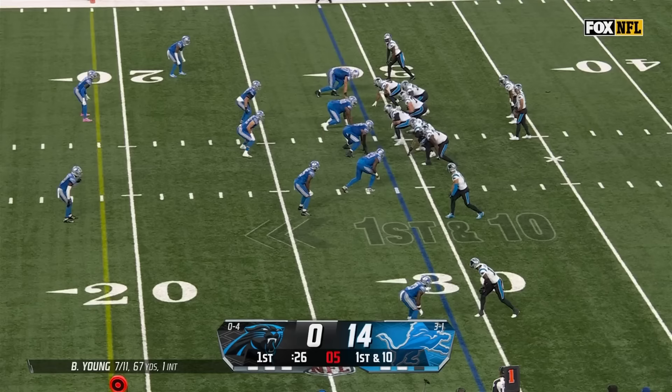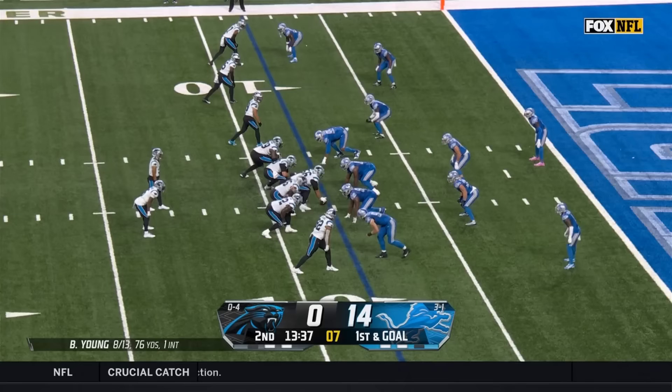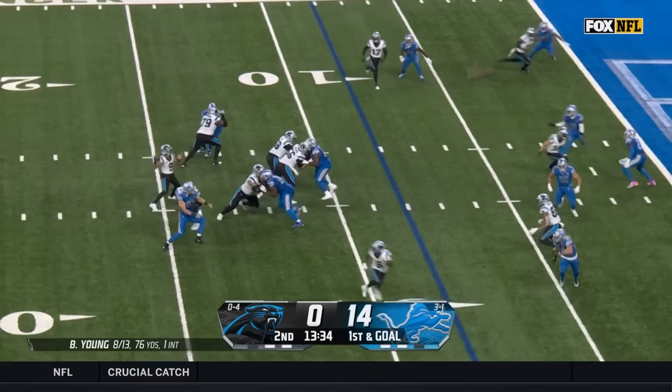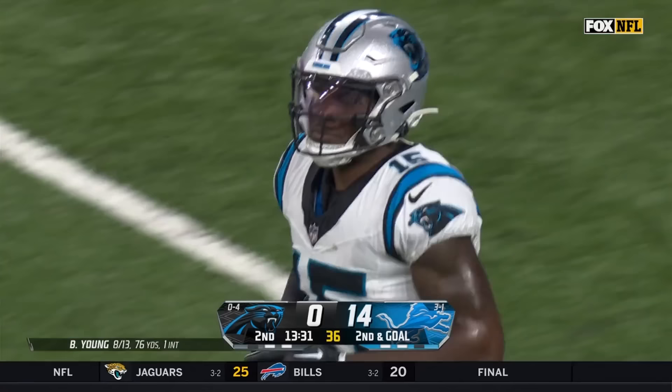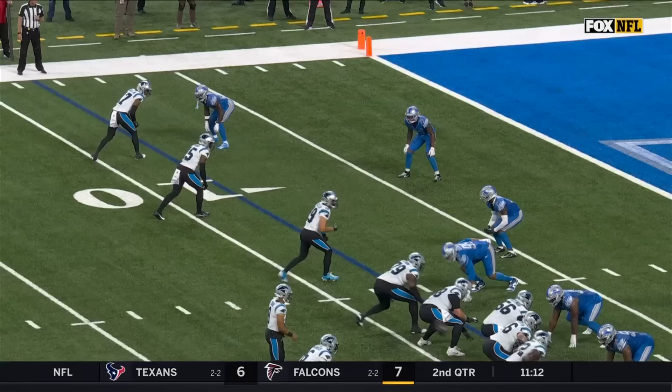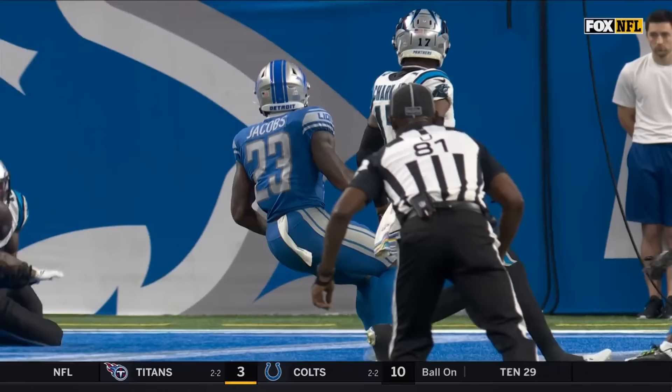Young is out of the pocket, nowhere to go. Bryce Young looking to throw and does — into the end zone — ball knocked away. Give the credit to Will Harris; Mingo was the target. Working on the outside, little slant to Jonathan Mingo, staying with it the whole time — he's got him beat inside — but that ball is a little bit further out in front. You can see the hand of Will Harris get that deflection.